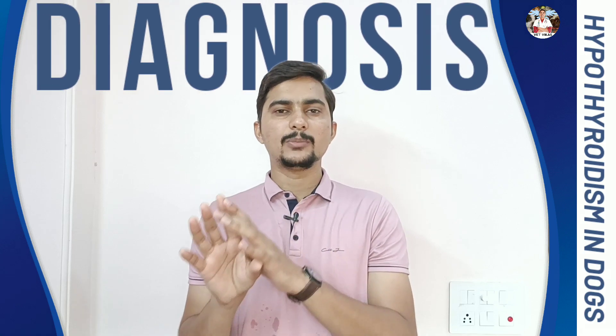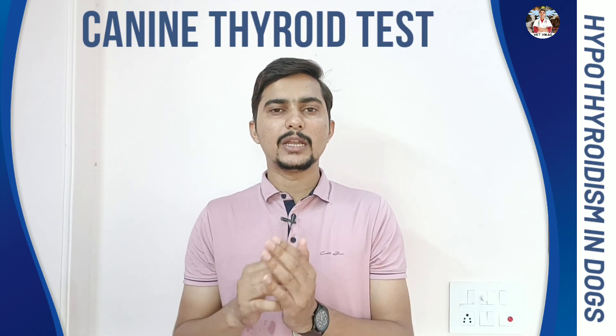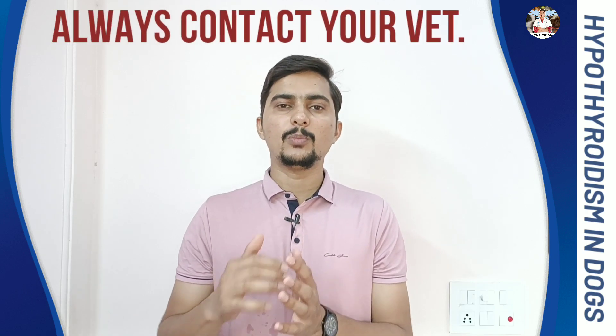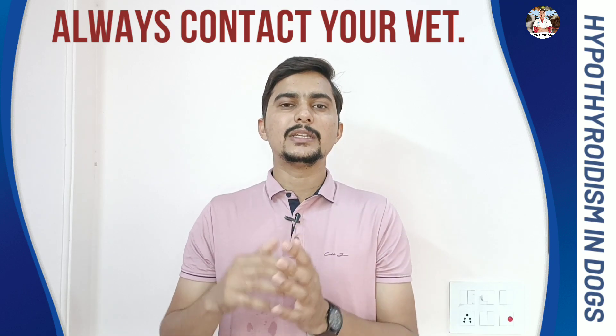How can you diagnose hypothyroidism? Based on the symptoms explained, and apart from that there is a specific test — a canine-specific thyroid profile. Based on that test you can diagnose whether it is hypothyroidism or hyperthyroidism. You have to contact your veterinarian for proper guidance, and only under their guidance should you start medications.